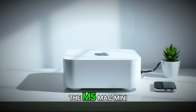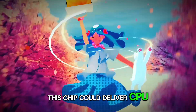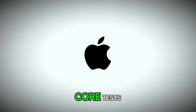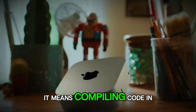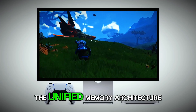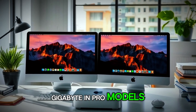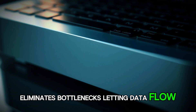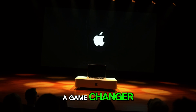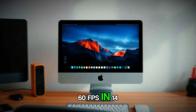Performance is the heart of the M5 Mac Mini, and it's where things get really exciting. Drawing from the M-series trajectory, this chip could deliver CPU performance that rivals high-end desktops, with Geekbench scores potentially exceeding 20,000 in multi-core tests. That means compiling code in Xcode faster than ever, or running virtual machines in Parallels without breaking a sweat. The unified memory architecture — with options from 16 GB up to a whopping 128 GB in Pro models — eliminates bottlenecks, letting data flow between CPU, GPU, and neural engine seamlessly. For gamers, this could be a game-changer: integrated graphics capable of handling titles like Baldur's Gate 3 or Resident Evil Village at 60 FPS in 1440p.